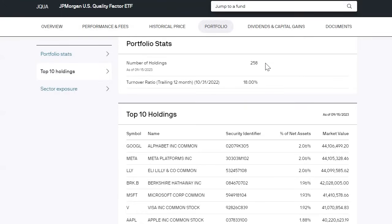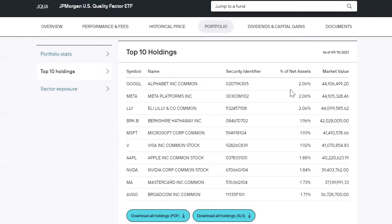There are 258 overall holdings with a turnover ratio of 18%. Looking at the top 10 names, these are some of the most profitable, well-run, financially stable companies on the market: Google, Meta, Eli Lilly, Berkshire Hathaway, Microsoft, Visa, Apple, NVIDIA, MasterCard, and Broadcom — very strong profitable businesses that we all know and use their products, and are expected to continue growing for many years going forward.